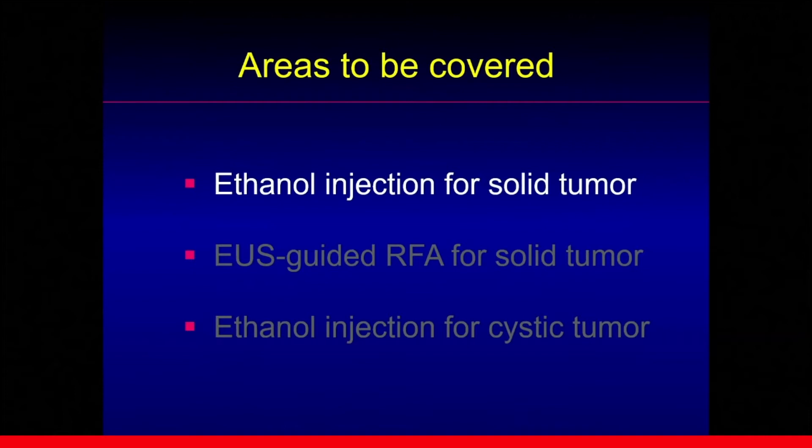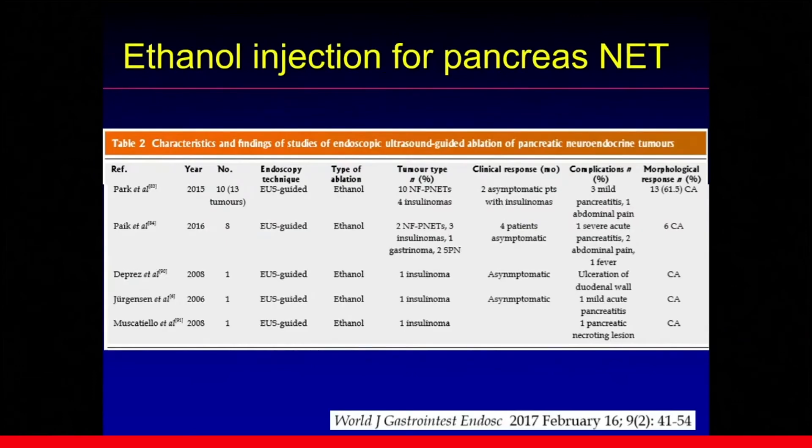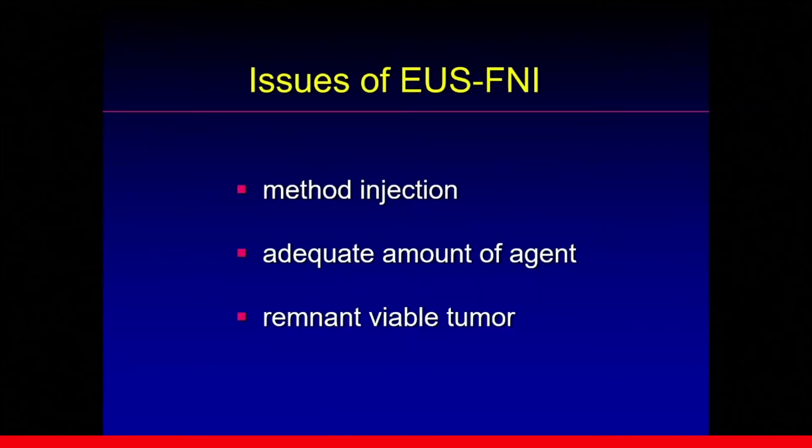Firstly, ethanol injection for solid tumors. Ideal indications are small, benign tumors such as insulinoma, neuroendocrine tumor, or solid pseudopapillary neoplasm. This technique is investigated by several study groups showing effectiveness and safety. However, there are still issues: the method of injection is not standardized yet, the amount of ethanol is not calculated scientifically — it is empirical treatment. Remnant viable tumor is another issue when targeting larger tumors.